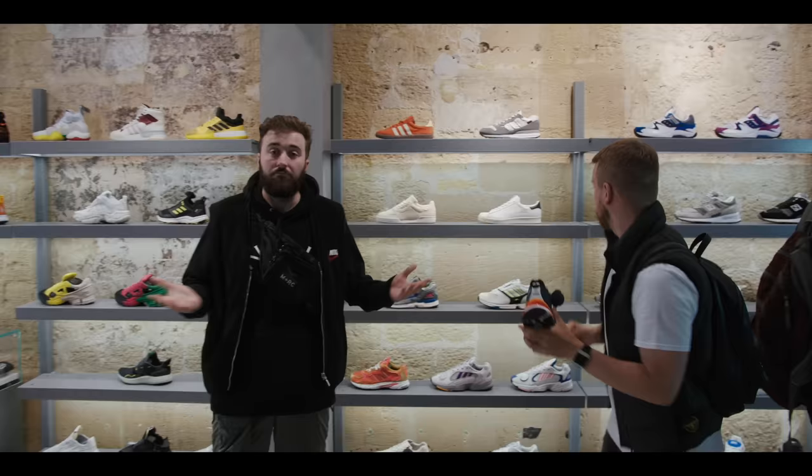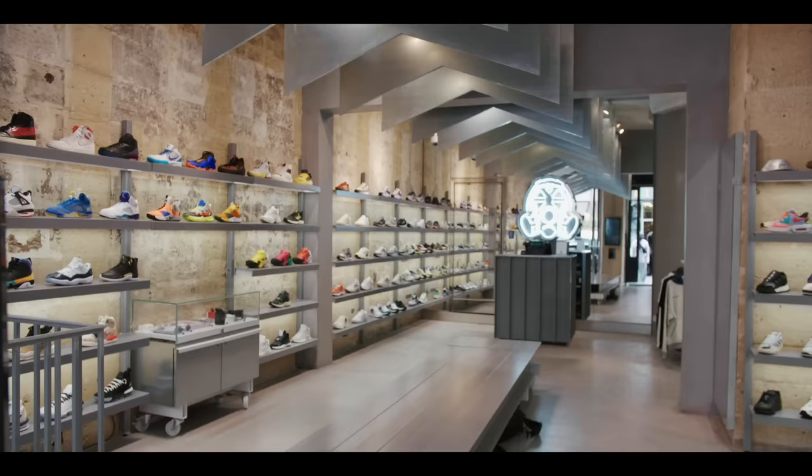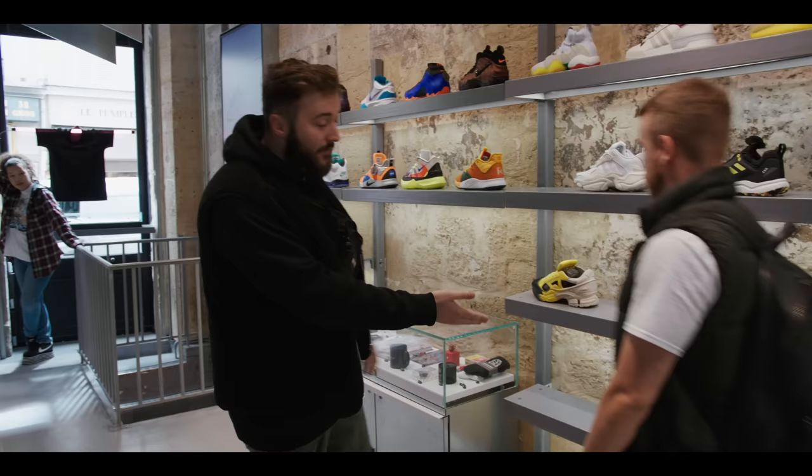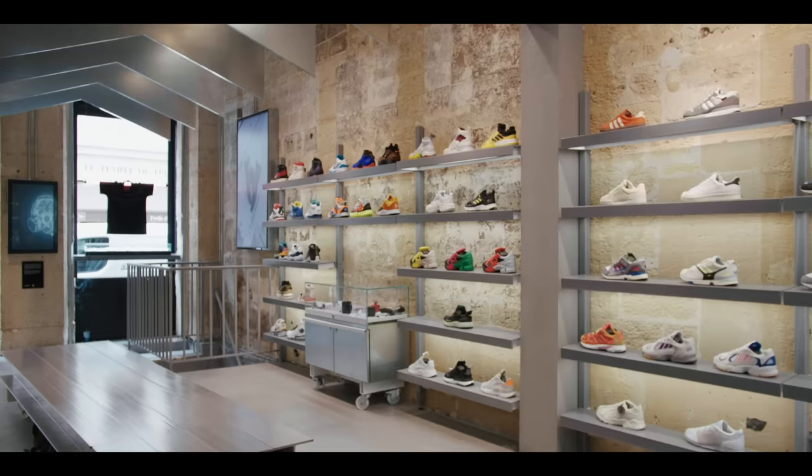Salomon — one of only two stores to stock this brand in the whole of Paris. You need to come here for the highest of heat. When you come round to the left of the store, this is where Adidas sits. You have your Raf Simons — a Belgian designer who always kills it. Even some 4Ds right here.